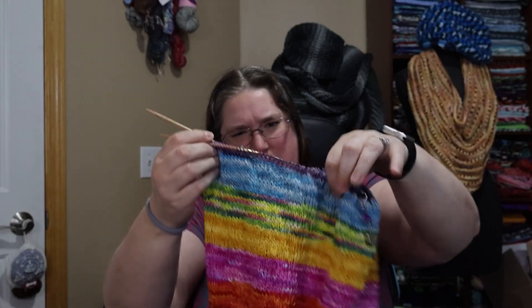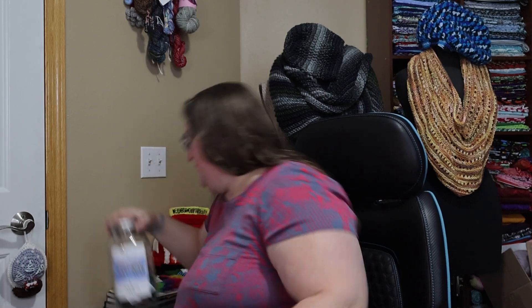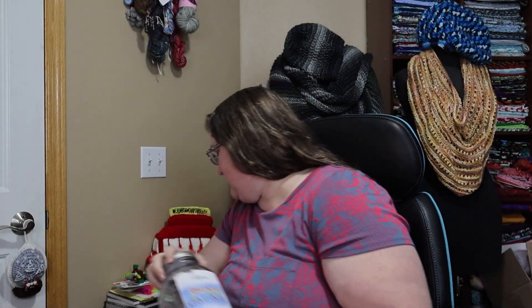I did finish the blue mini on my pickle jar mini cowl, and Bingo picked the next one, but I've barely started it. This is the Aberdeen Wools pickle jar original cowl kit — about $50 at aberdeenwools.com. Shipping to the U.S. is very reasonable, and it's based in Canada. I am enjoying it — I've got about five minis left and we'll be done.